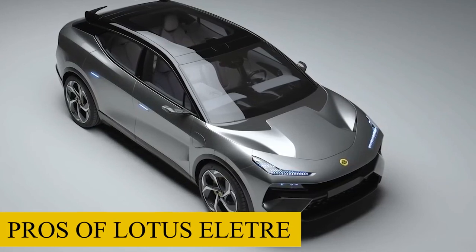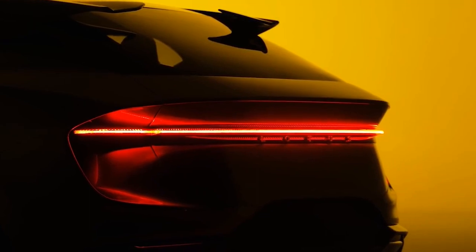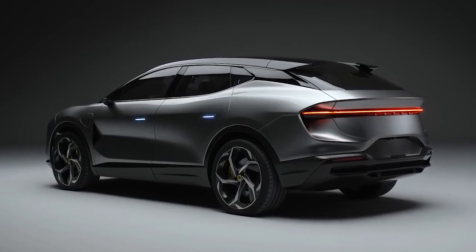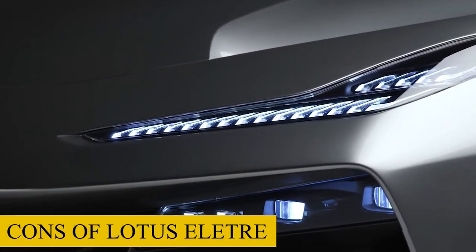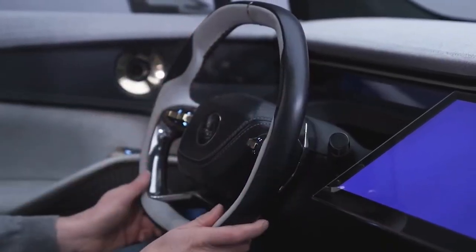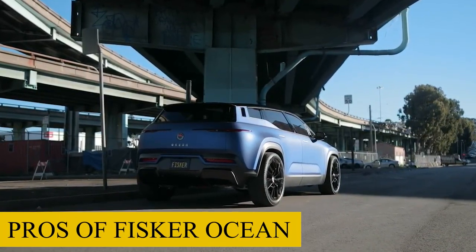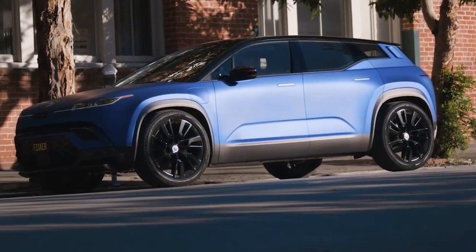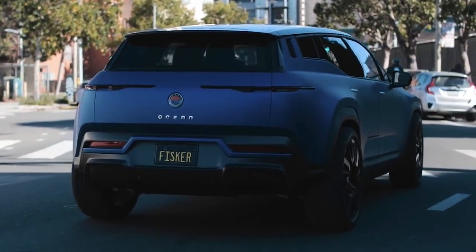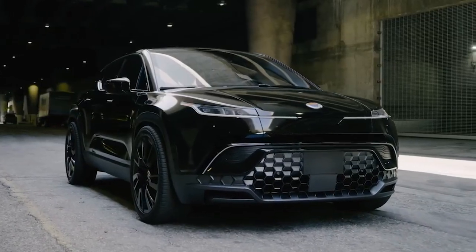Pros of the Lotus Elettra: all-wheel drive is an option, and an impressive selection of driver assistance features complements its easy-to-drive character. Cons of the Lotus Elettra: the steering lacks driving feel and can be slow to adjust, and the interior design is uninspiring. Pros of the Fisker Ocean: a relaxing ride, improved cabin amenities and decor, and several standard safety and tech features. Cons of the Fisker Ocean: graphics on the infotainment system are average.